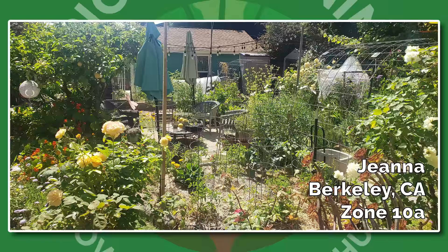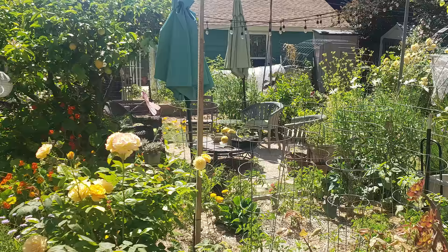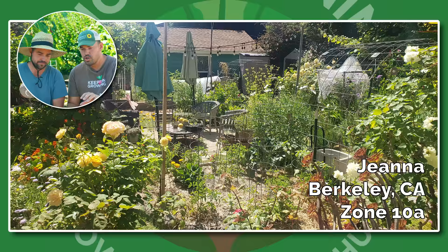We're kicking it off with Gina from Berkeley, California, Zone 10A, just up the coast from us. I see a nice little rose arch mixed into the garden and also a great seating area and vibe. The vibes are immaculate in this one — two umbrellas, a couple lights. I'd love to see this one at night. It looks like a great use of backyard space.